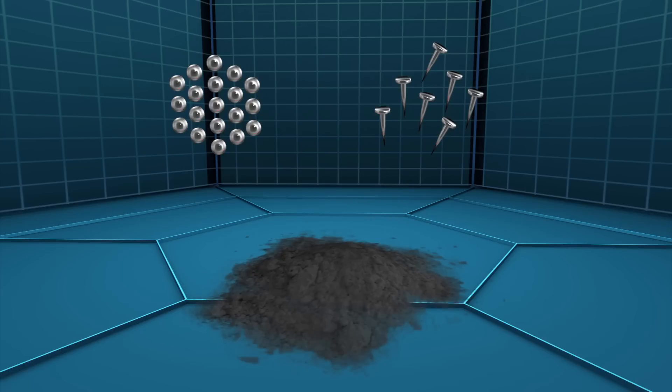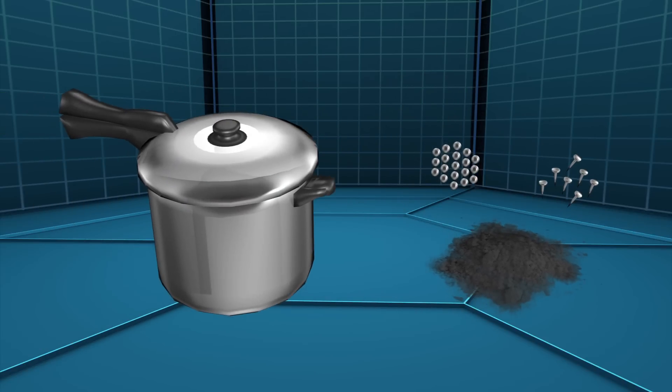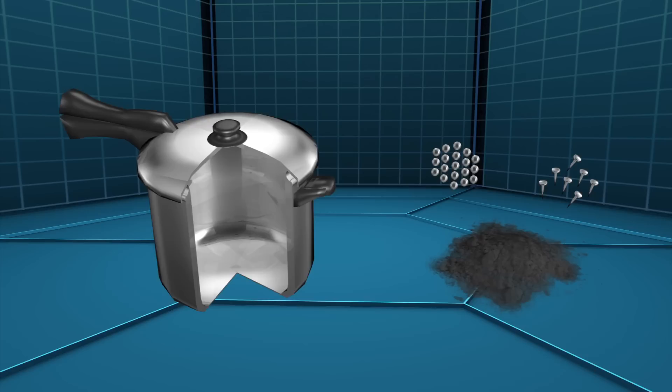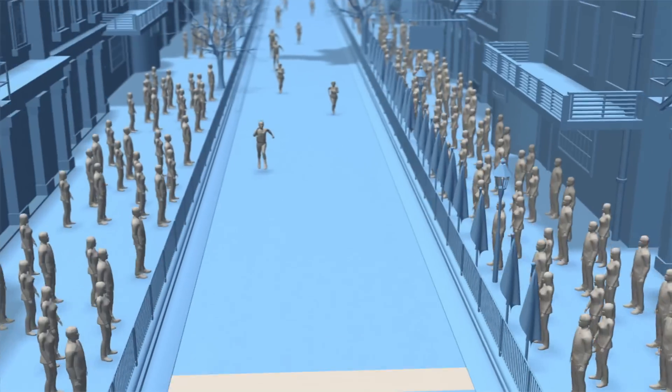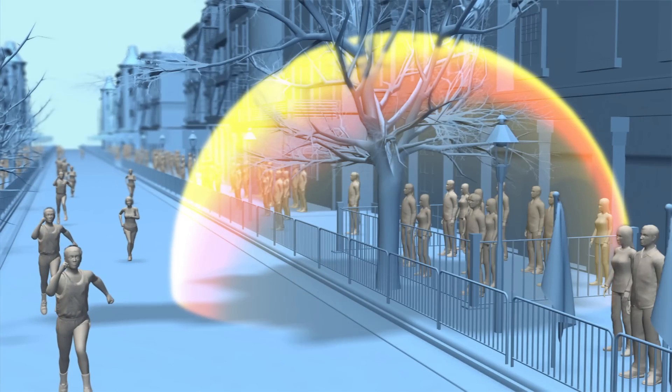The bombs were packed with nitrate and perchlorate oxidizers, allegedly taken from fireworks, and ball bearings and carpenter's nails as shrapnel. The airtight pressure cooker allowed the slow burning explosive to generate lethal force.